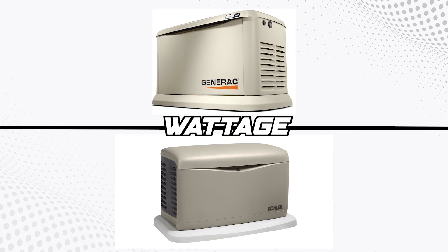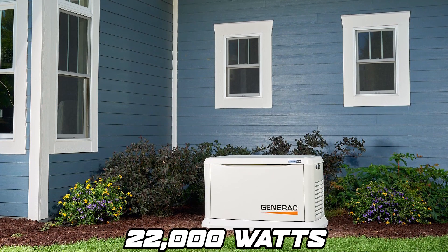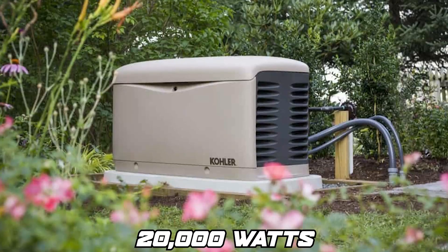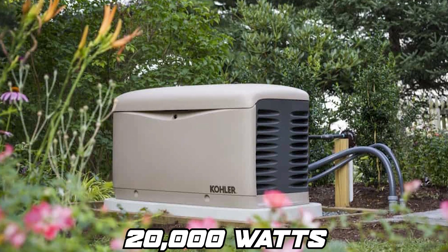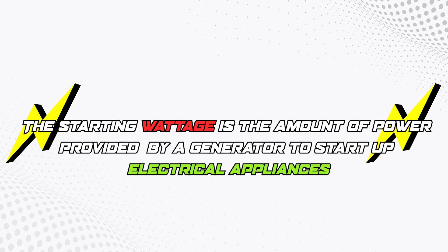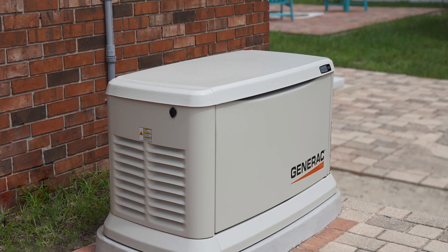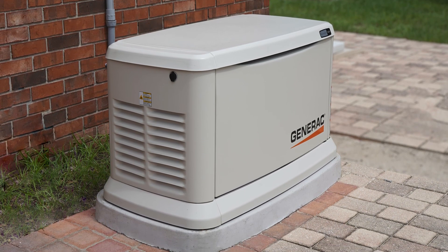The main difference between the Generac and Kohler home generator is the wattage. The Generac 7043 has a starting wattage of 22,000 watts, whereas the Kohler 20R-Cal has a starting wattage of 20,000 watts. The starting wattage is the amount of power provided by a generator to start up electrical appliances. From this comparison, the Generac 7043 is the better unit because it starts up appliances that have a higher wattage compared to the Kohler 20R-Cal.